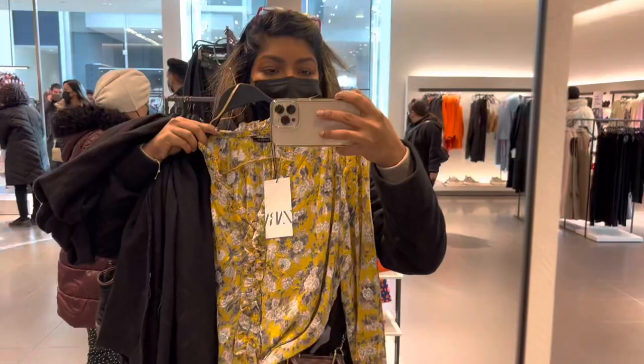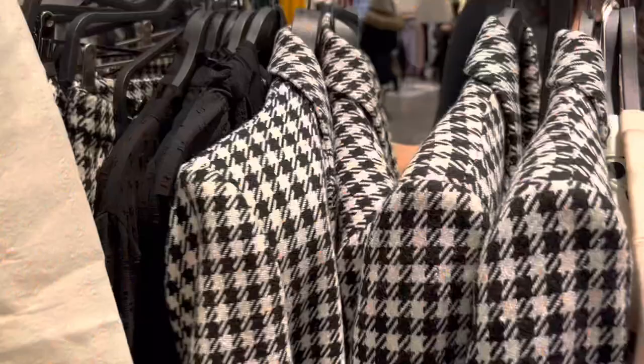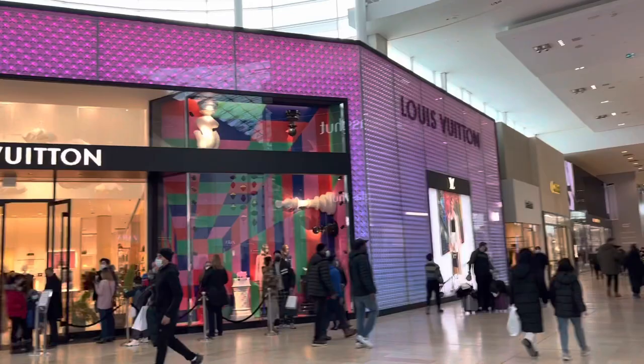I found this very pretty bag. It's so pretty, really nice for the summertime. Definitely going to grab this for summer, but not now — it's too early to shop for summer.